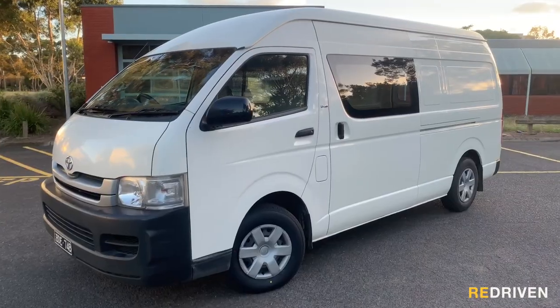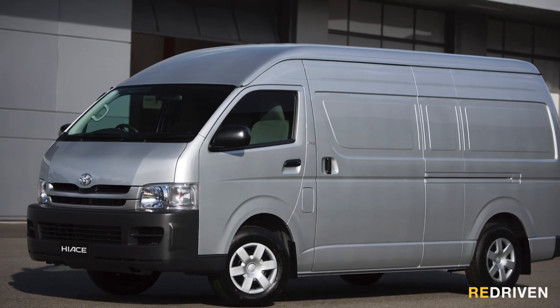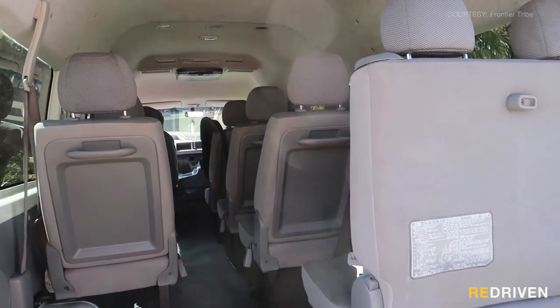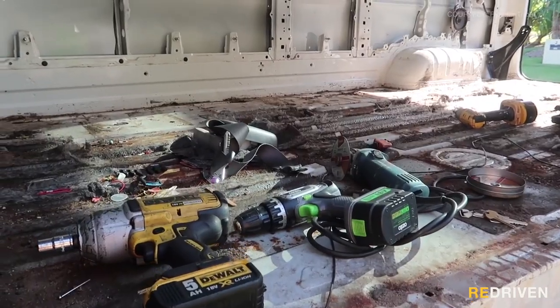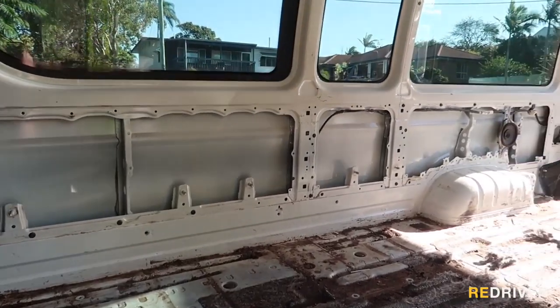There are loads of Hiaces to choose from on the second-hand market. Many Super LWB Hiaces are actually fitted out as 12-seater buses, but like the Tarago and the Delica, just grab some spanners, rip those rear seats out, and with some ingenuity you can have yourself a palatial mansion of a van.